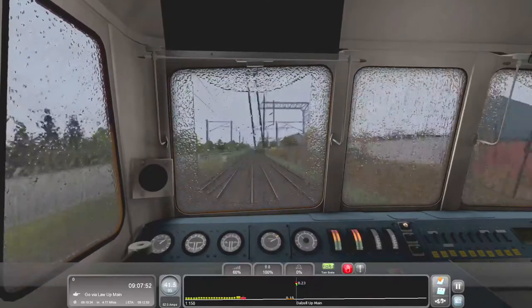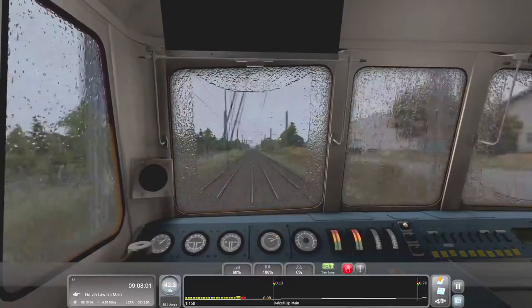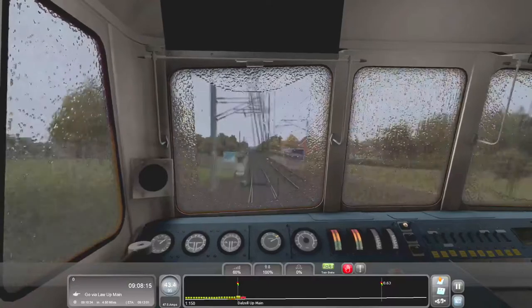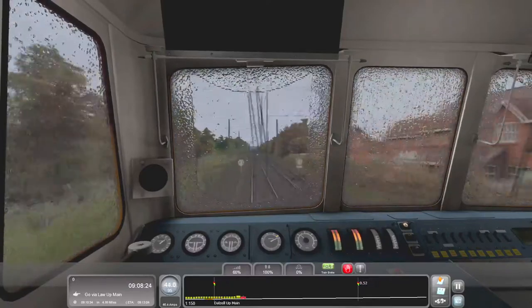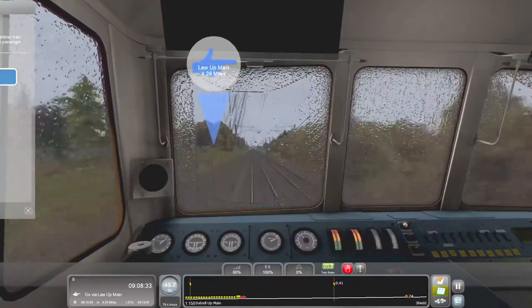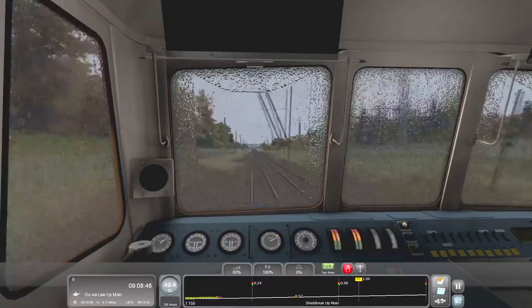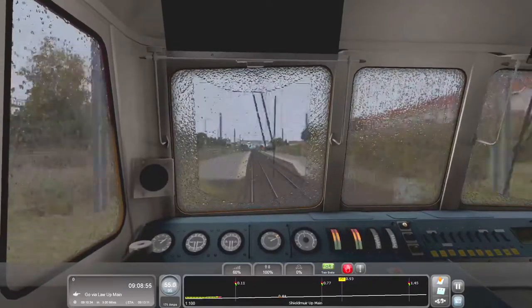Once we get all of West Coast Mainline North done we can move on to West Coast Mainline South, which I'm looking forward to. They're always releasing Train Sim packs — recently they just released a Birmingham line which goes from Sheffield to Reading, which is quite an interesting one, so I'll have to check that out. We have a maximum speed of 75, so we can't exceed that.